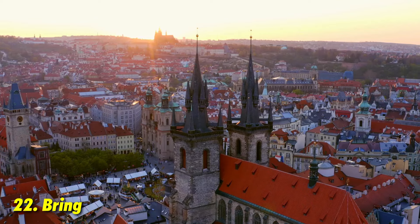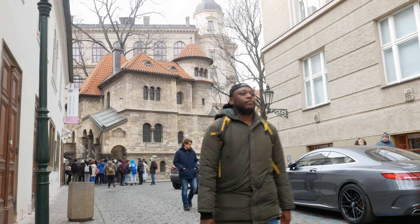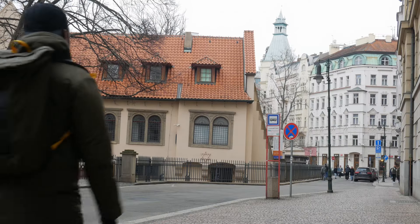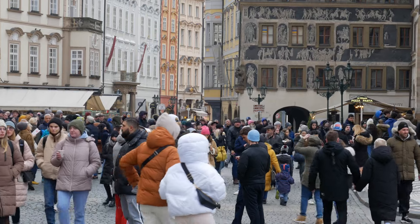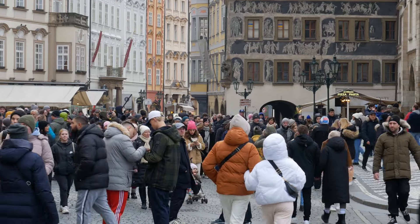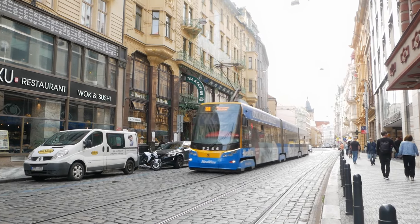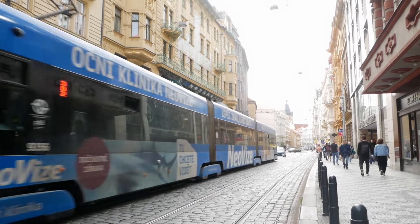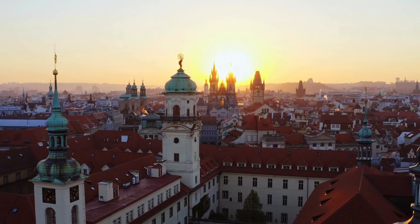Prague is huge with lots to see, so expect a lot of walking. Bring comfortable walking shoes or trainers — you can easily rack up at least 15,000 steps a day. Public transport is often unnecessary since most attractions are close to each other, making walking the most practical way to get around.